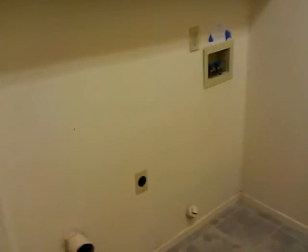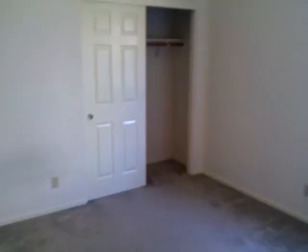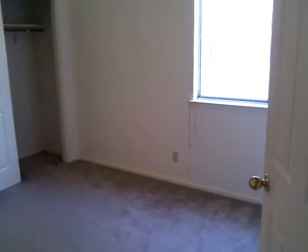Next is the washroom and a two car garage. Going back out, there's the next bedroom and the third bedroom.